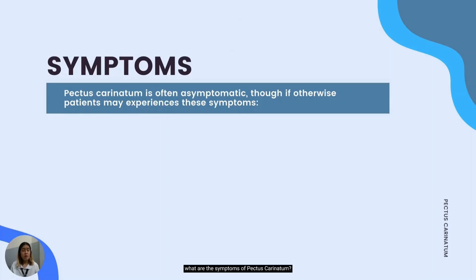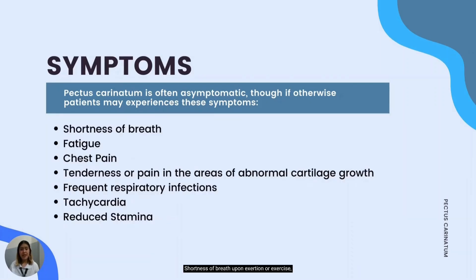What are the symptoms of pectus carinatum? Pectus carinatum is often asymptomatic — meaning it doesn't have any noticeable symptoms — and does not usually affect the internal organs or cause problems in the way the body functions. But when symptoms do occur, people may report shortness of breath upon exertion or exercise, fatigue and feeling tired and weak which may limit one's activity, chest pain, tenderness or pain in areas of abnormal cartilage growth, frequent respiratory infections, tachycardia with a heart rate more than 100 beats per minute, and reduced stamina because as respiration becomes inefficient, it negatively impacts gas exchange in the lungs.